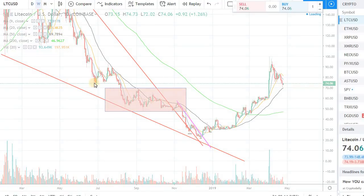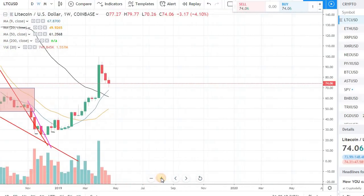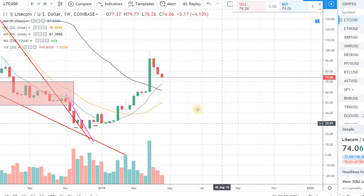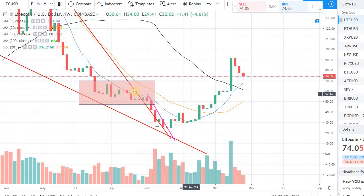Even if I look at the weekly chart, there is a nice support coming up — the 9-day moving average is coming right around that $70 mark. So that is another support for Litecoin.